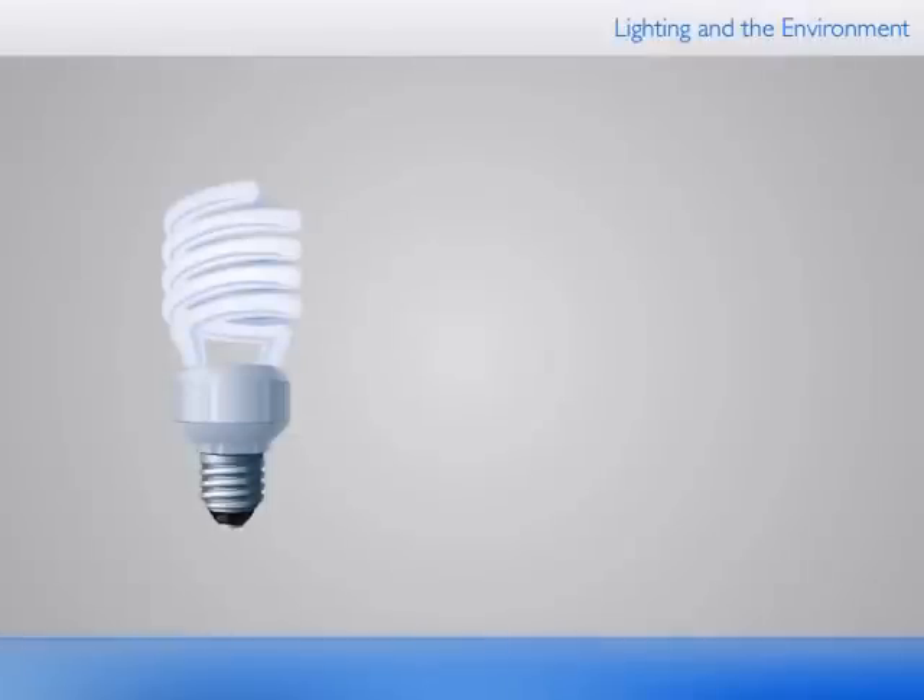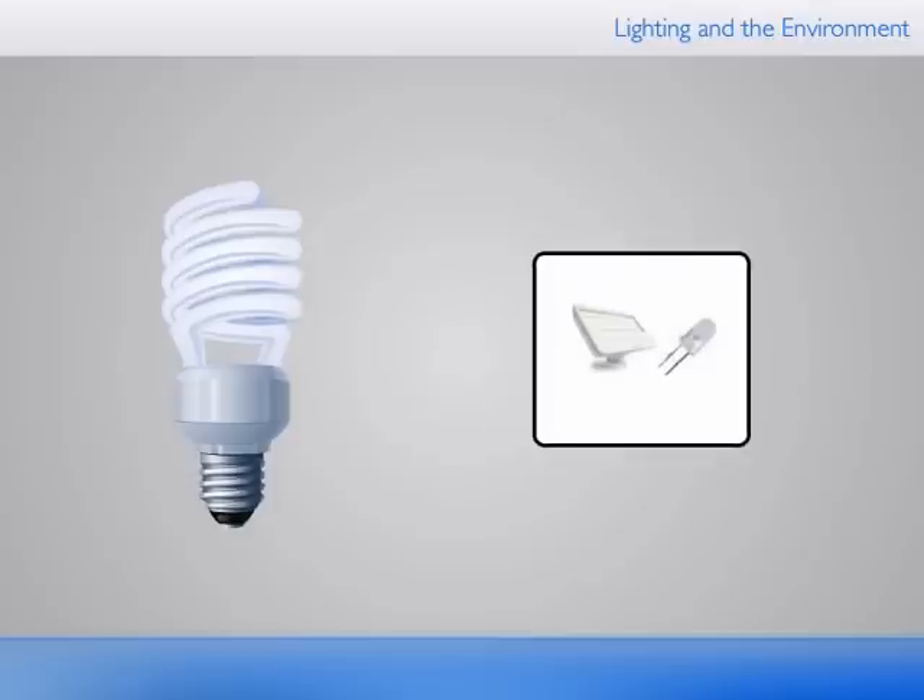Philips also innovates to minimize or eliminate regulated substances. Compact fluorescent lamps have the lowest mercury levels, and the latest LED lamps do not contain mercury.